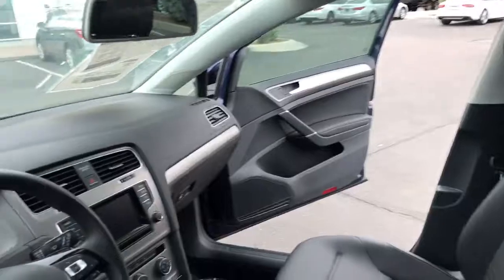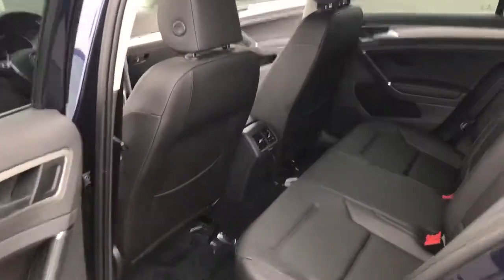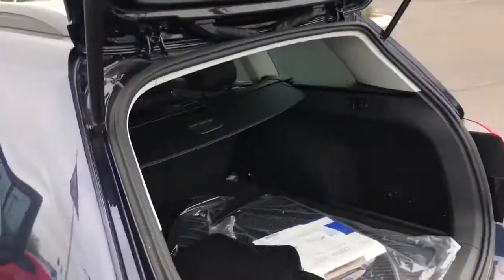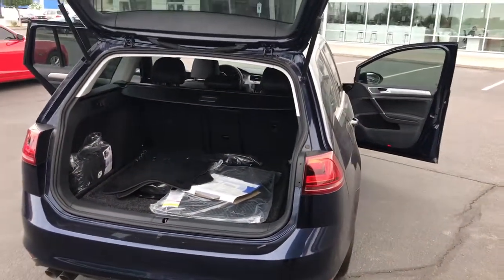You can be one of the first to snatch one of these up, so definitely let me know if you're interested. Here's the back seat here. We are available until 9 o'clock tonight, so anytime that works best for you, we'll have the car cleaned up and ready to go for a test drive.